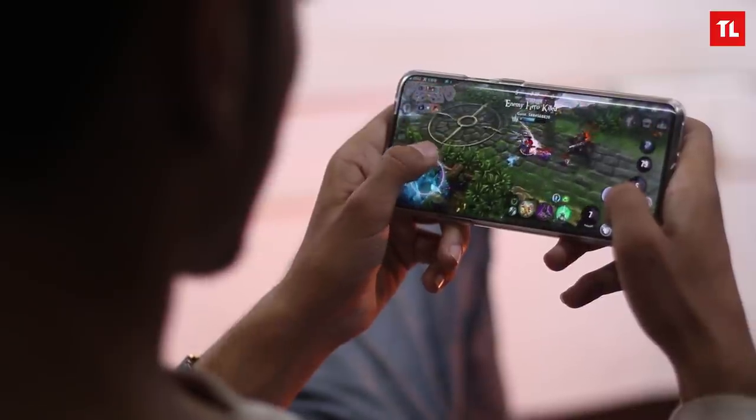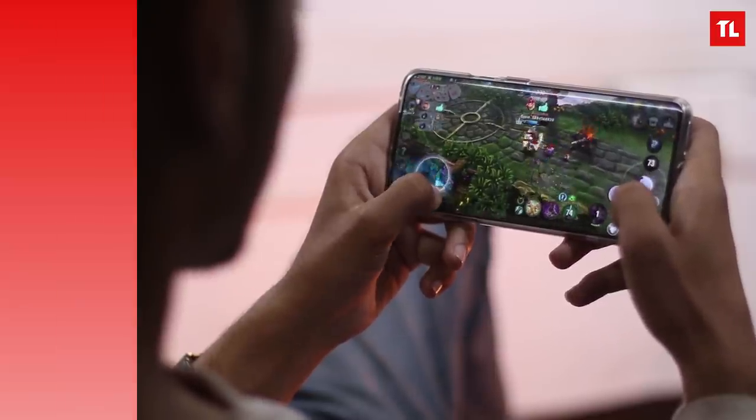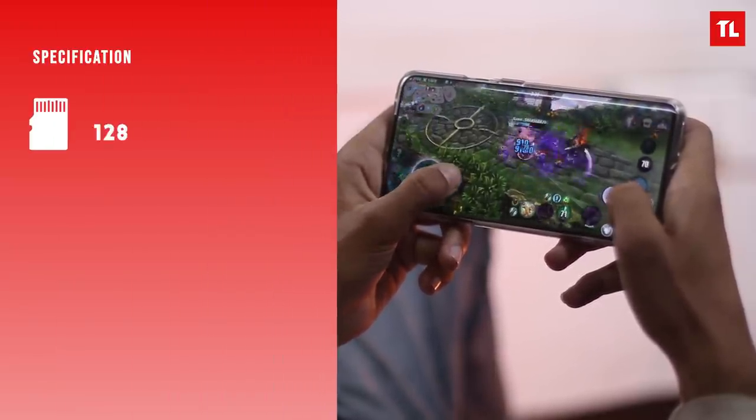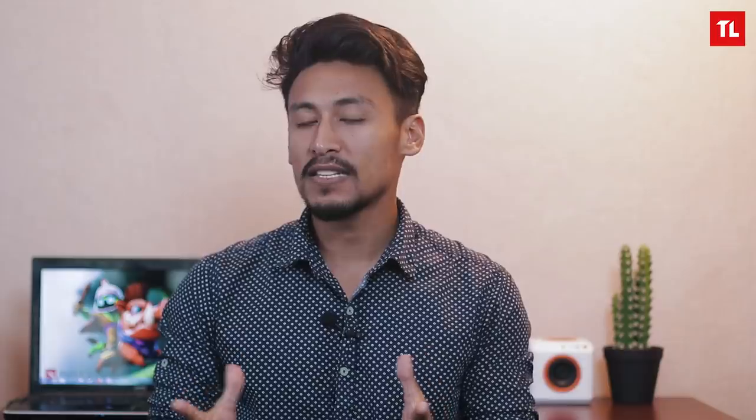Comparing gaming on OnePlus 7 Pro, the starting variant has 6GB RAM, 128GB storage, and Snapdragon 855. In Nepal, there is also the OnePlus 7 Pro alongside other phones. Competing Samsung phones here use an Exynos 9820, and many users have complaints about the Exynos variant. The OnePlus 7 Pro also has a fanatic or overpowered gaming mode.